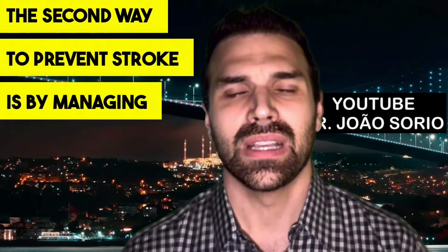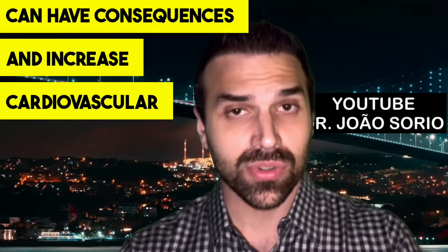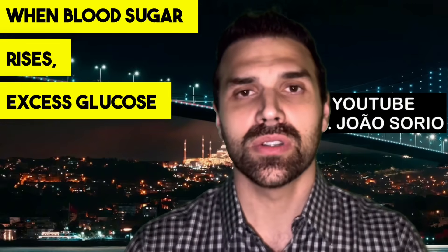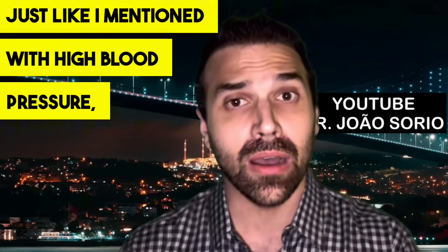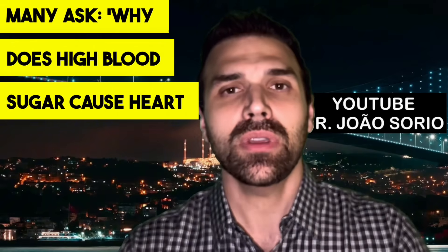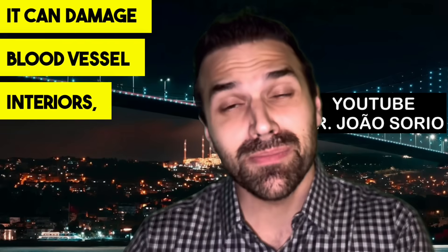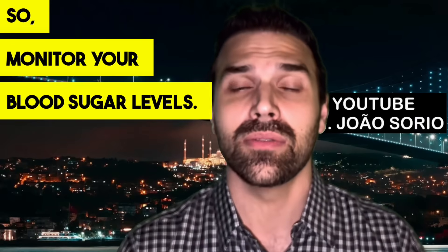The second way to prevent stroke is by managing blood sugar levels. Even slightly elevated levels can have consequences and increase the risk of cardiovascular diseases like stroke. When blood sugar rises, excess glucose molecules can harm blood vessels, potentially damaging them — just like high blood pressure. This can facilitate cholesterol buildup and weaken vessels, so monitor your blood sugar levels.